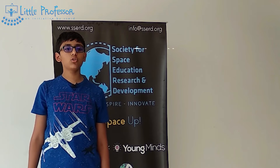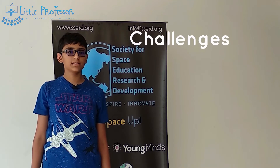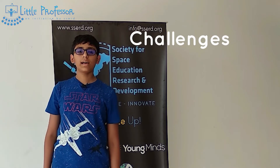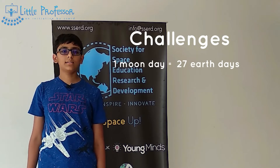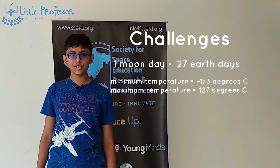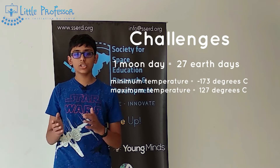What are the challenges we need to overcome in building a moon base? A moon day lasts as long as a month on Earth, and there is a distance of about 300 degrees between sunlight and shade.